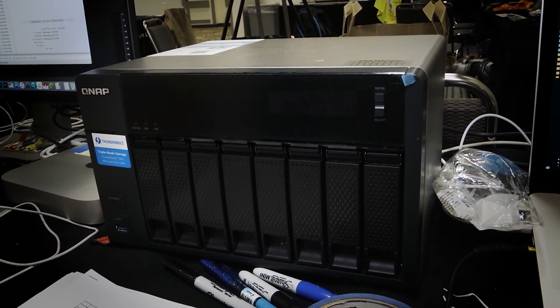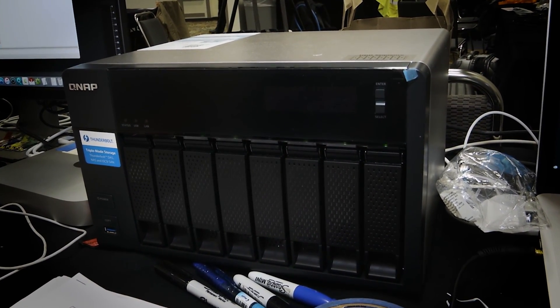If someone's looking for an affordable shared storage system, I would recommend the QNAP system. It performed, it held up to expectations, and it worked for us.